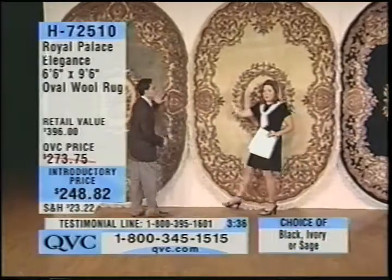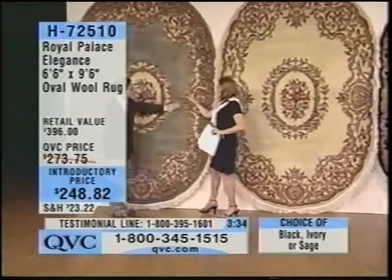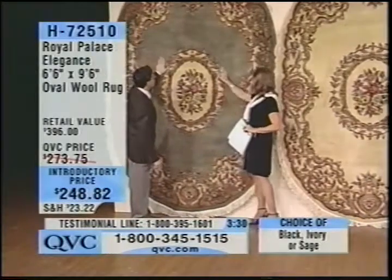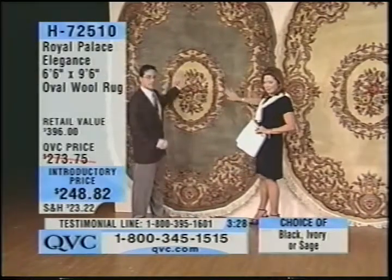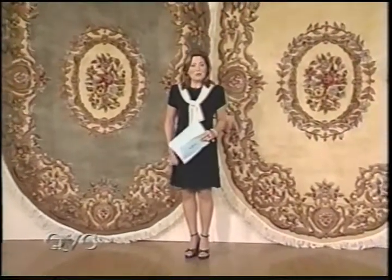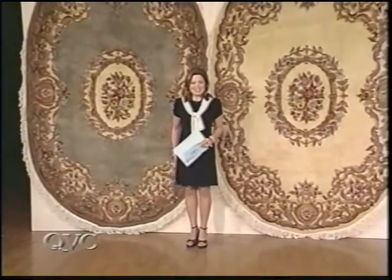This is oval, this is ivory, and we move to sage. Sage continues to be a huge color in home decor — always. Ivory is a great safe harbor color if you're not sure which one to go with. Tonight at 10 p.m. we begin a big event known as Fashion Day. And I do have to mention one more time — the dress I'm wearing is from the City Knits collection, premiering tomorrow at 7 p.m., but you can order it now. The operators have the item number. Jill Bauer is going to get you outfitted with beautiful jewelry.